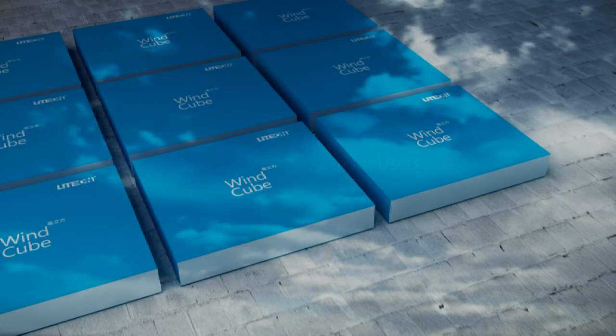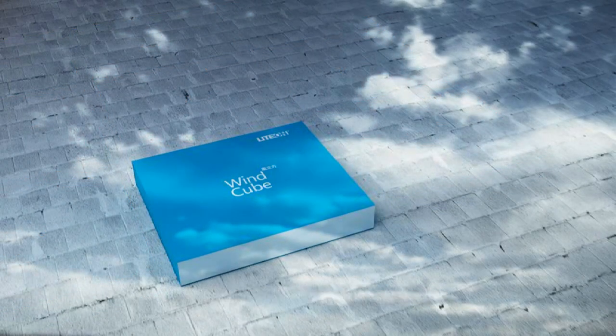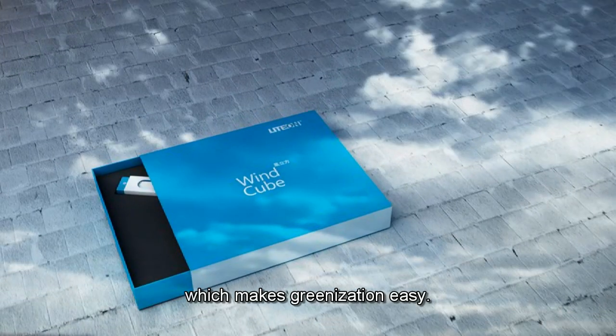Designed for users, WindCube is an all-in-one design, which makes greenization easy.